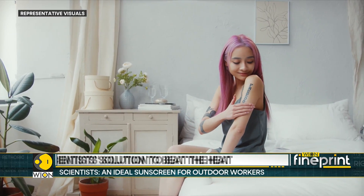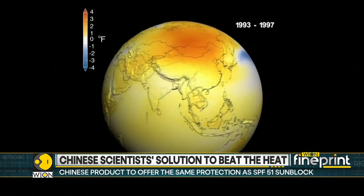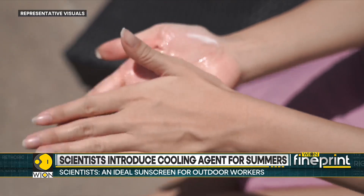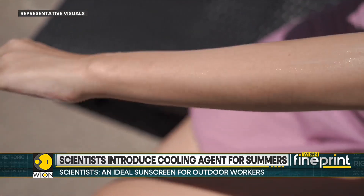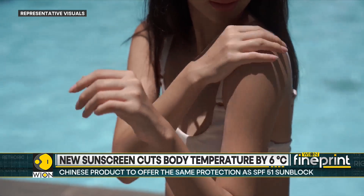The team created the new sunscreen formula using radiative cooling technology, which dissipates heat as thermal radiation into outer space. The same concept has previously been used in cooling products such as paints and ceramics that reflect sunlight. The scientists also mixed in titanium dioxide nanoparticles, a whitish mineral widely used in existing sunscreens, to reflect both UV light and solar heat.